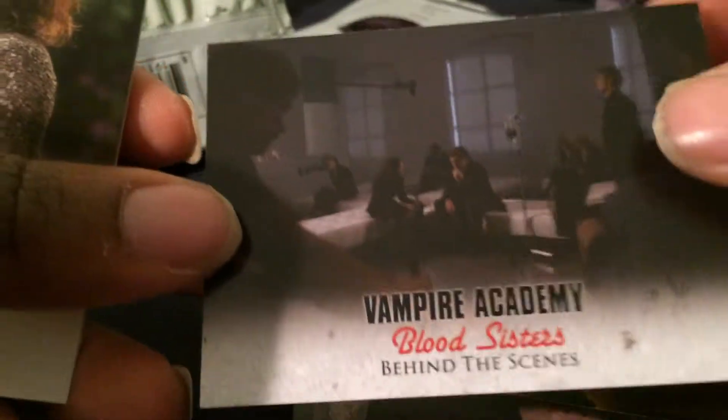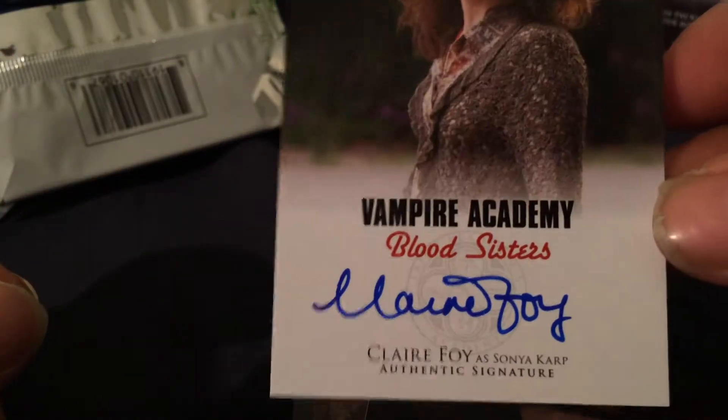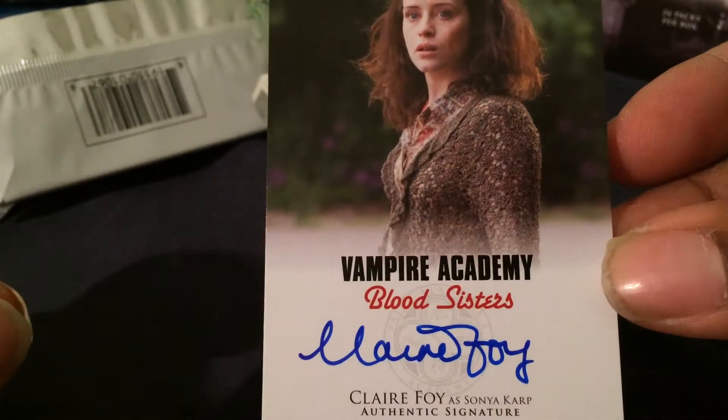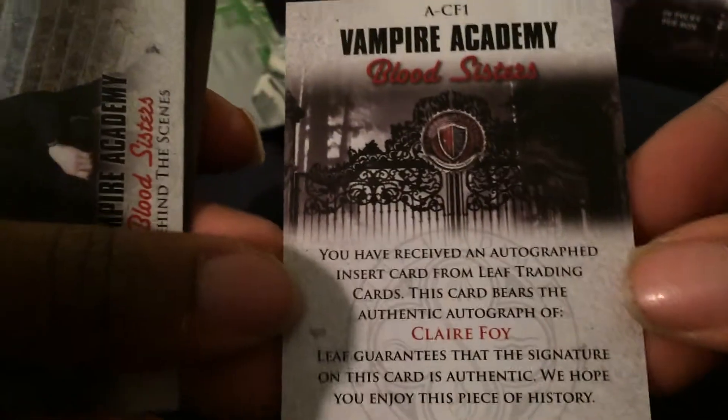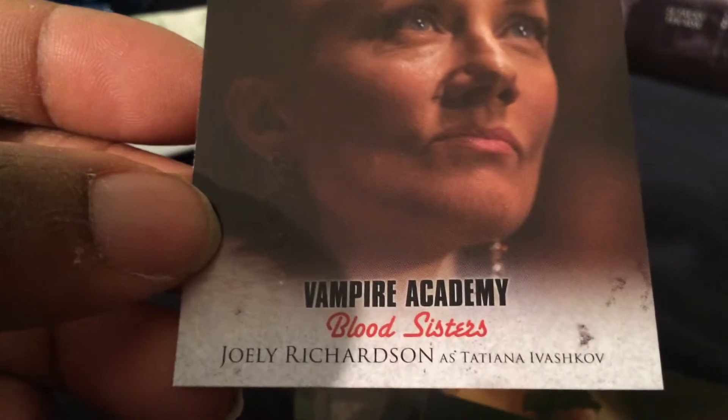Running Away, Behind the Scenes. And the second auto — hopefully not the last — is Claire Foy as Sonya Karp. Not familiar with most of the people in the show; I haven't seen it yet. Behind the Scenes, Conspiracy, Jolie Richardson as Tatyana Ivanskow.